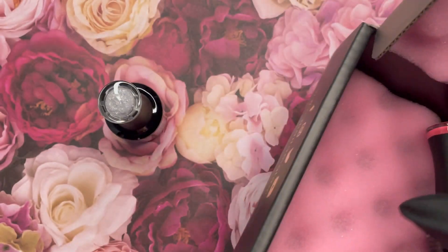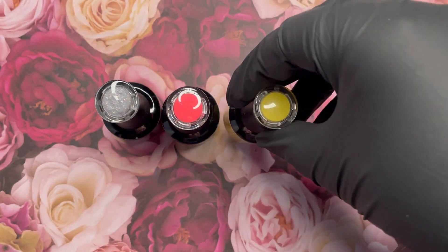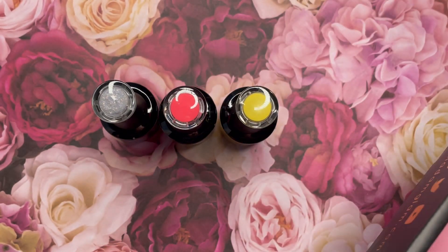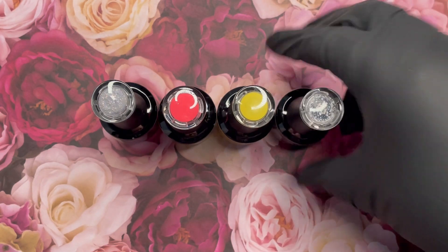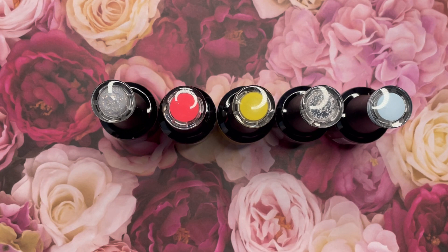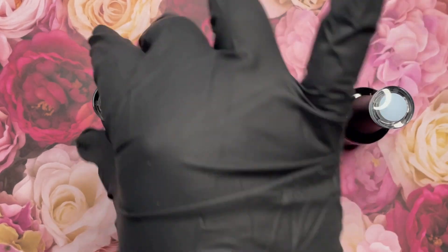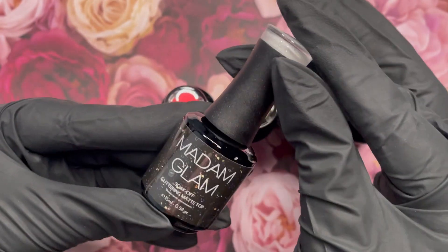Madam Glam reached out and they asked me to select colors that inspired me and made me think of spring. So I couldn't resist — these are the five beautiful colors, two of them being toppers, that I chose. Let's get into these gorgeous colors, and a huge thank you to Karina and Madam Glam.